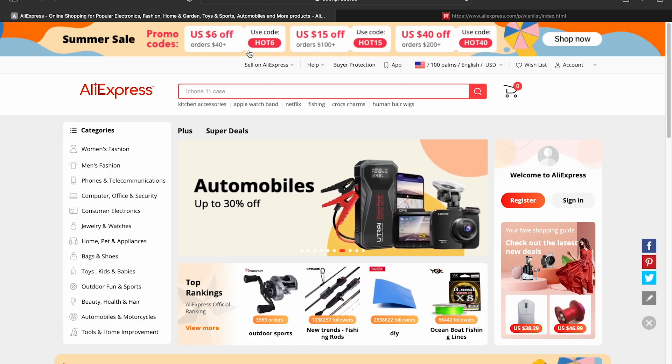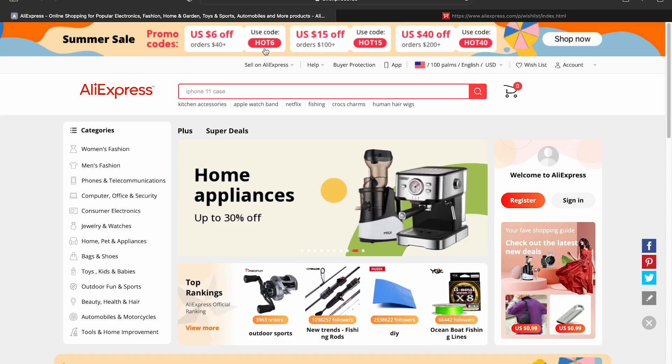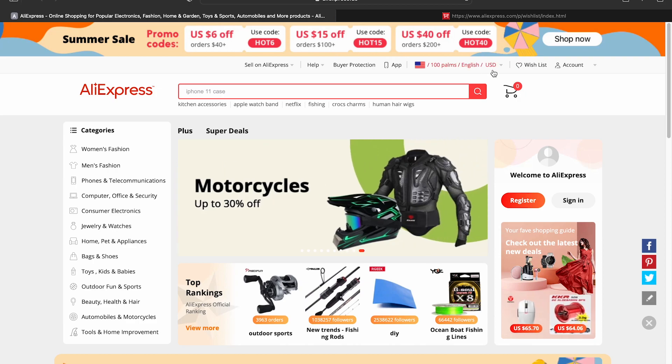Before we get into that, please don't forget to use these promo codes if you're making any of these purchases. You have to manually enter these codes into your shopping cart when you're doing your final checkout. Hot 6 for anything around $40, Hot 15 for $100, and then Hot 40 for anything around $200.